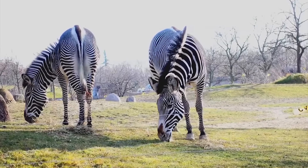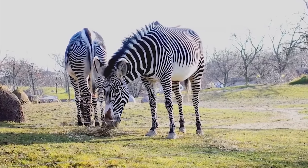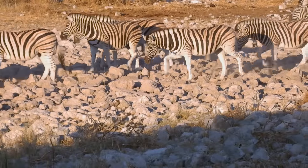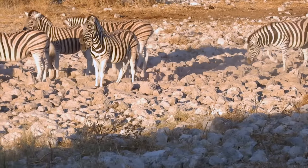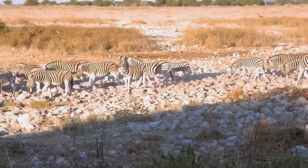Stripes may also have a social purpose — for example, helping zebras to recognize each other. Their stripy coat is thought to get rid of more than 70% of incoming heat, making sure that zebras don't overheat in the harsh African sun.